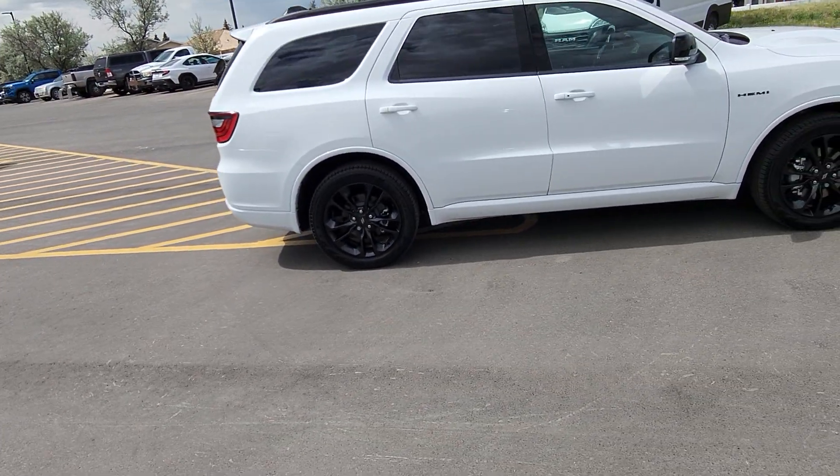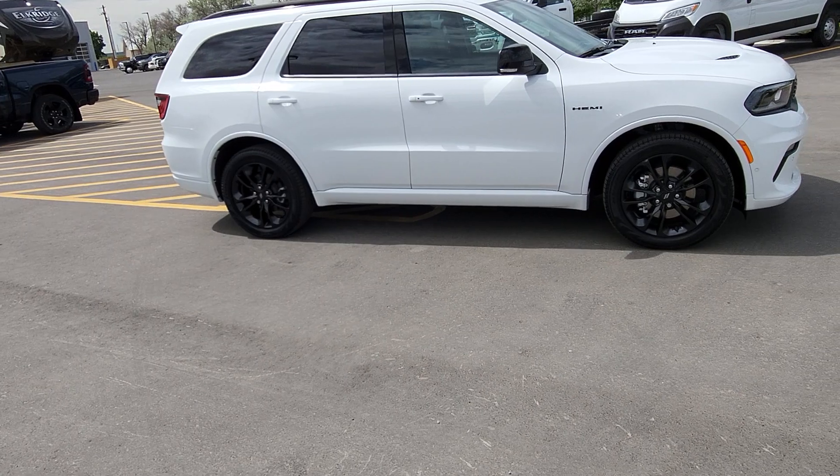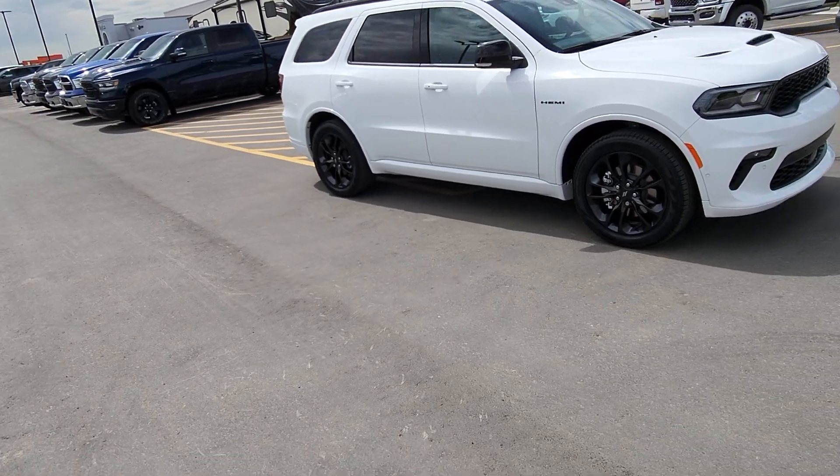Full trailering package, roof rack, sunroof, power liftgate, and Hemi V8 equipped.